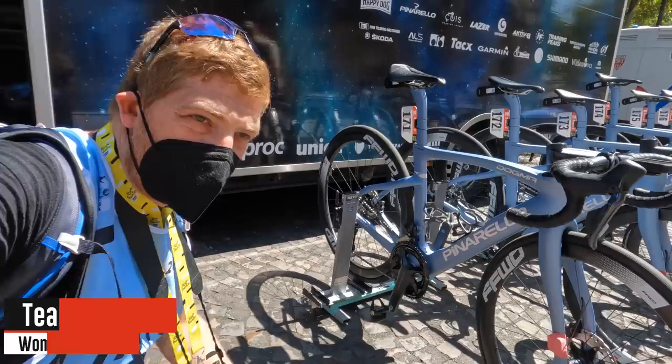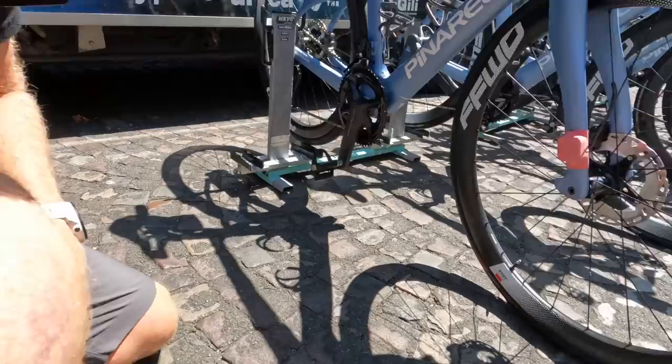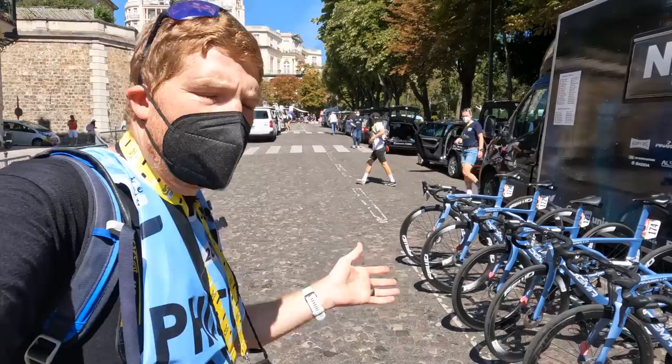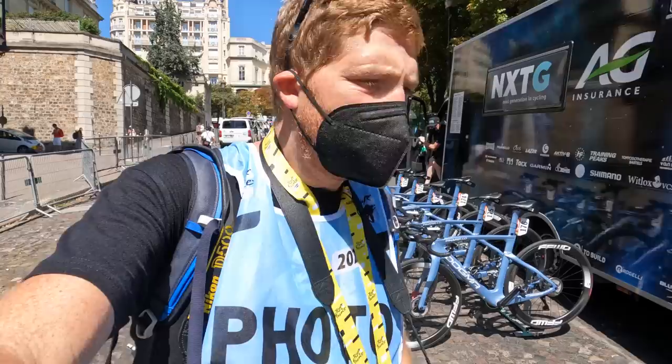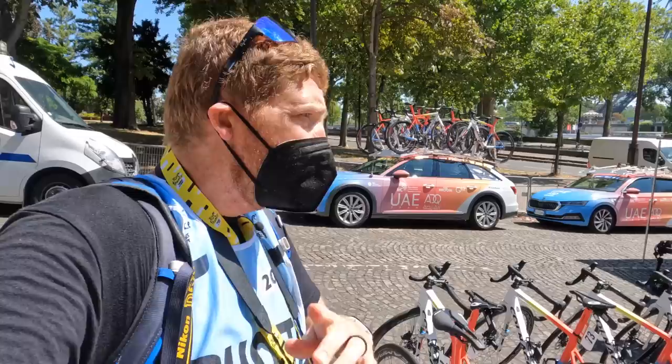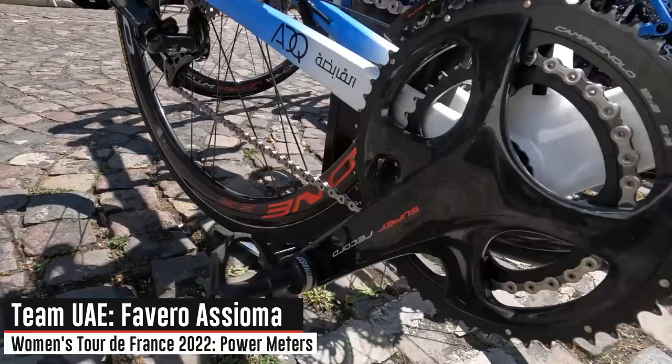Our first Garmin power meter pedal team — Team NXTG running what looks like the Garmin Rally XC. A lot of people ask why more WorldTour teams aren't using pedal-based power meters. We've now seen two today: the Wahoo team and the Garmin team — both sponsor teams. On the men's side it really comes down to sponsorship — Shimano and SRAM want the entire drivetrain, so pedal-based options only appear where there's a separate pedal sponsor and no drivetrain sponsor.